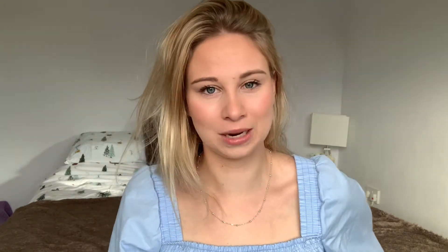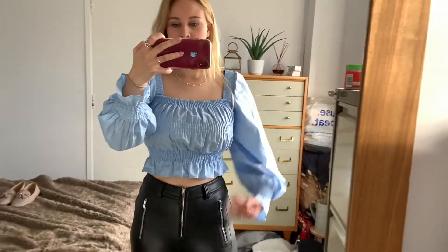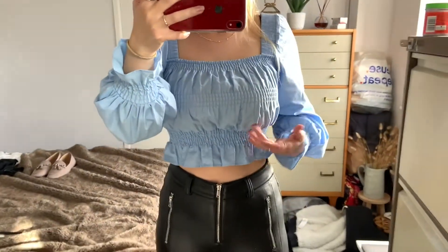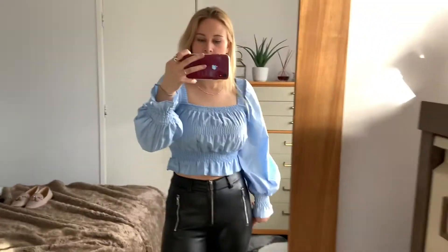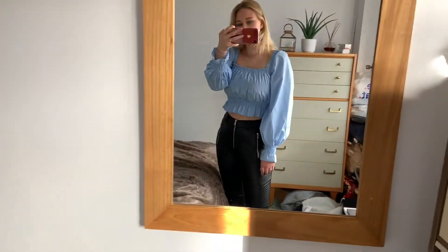Up close, this blue top comes in quite high so it is quite cropped, and it does rise up throughout the day. I wore this yesterday and I'm wearing it again today — I'm obsessed. I think it's so cool and such a nice flattering color.